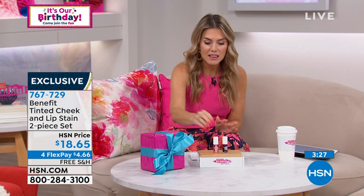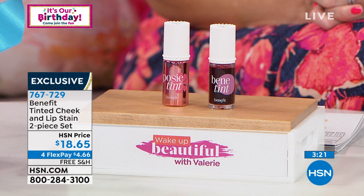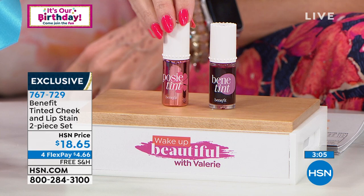I put it to the test. Real quick, a couple of minutes — let's take a trip down memory lane. Let's go back to 1976 when Benefit started.